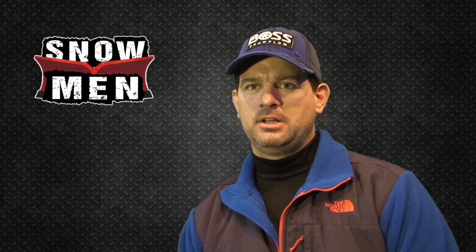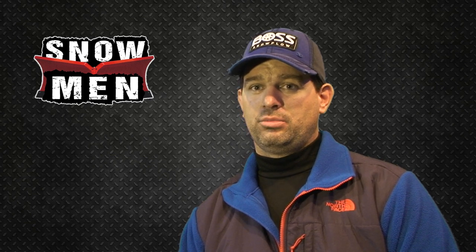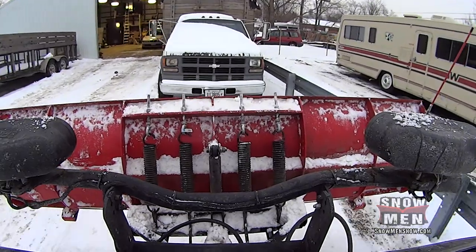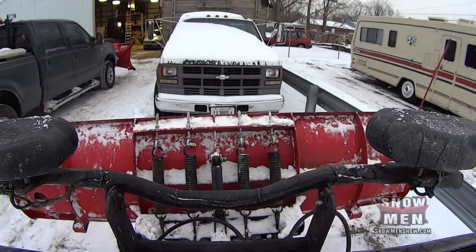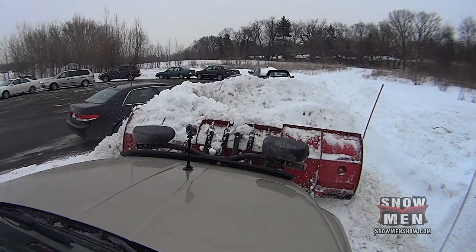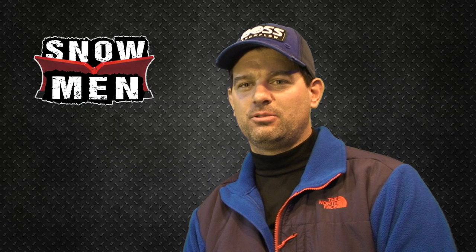We just got through putting the cylinder back on. The new one's smaller but it's supposed to be faster. I'm excited about it. Hopefully it's faster — let's go test it out. I'm going to put it through its paces. Okay, everything's good to go. Ready for tonight's storm.